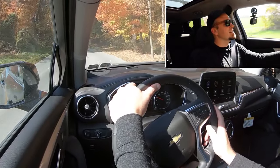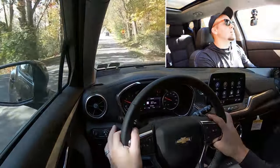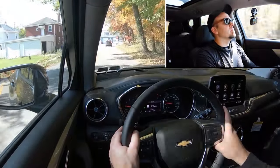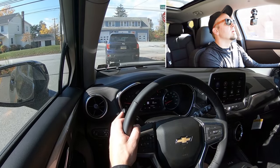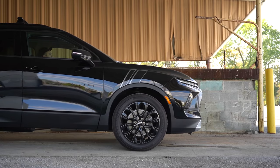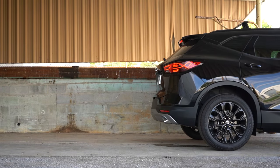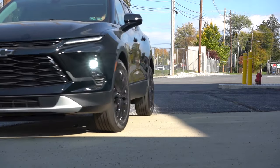Braking is equally important. Up front you'll find 12.6-inch ventilated front discs, and in the back 12.4-inch solid rear discs. As we pull up to a stop sign — it's great, perfectly fine. Not a super firm braking feel, but definitely not soft either — quite perfect for the Blazer. On suspension and handling, you'll find a fully independent front and rear suspension as standard. For the RS trim level specifically there's dedicated suspension tuning and steering feel tuning, since it's the sportier trim level.